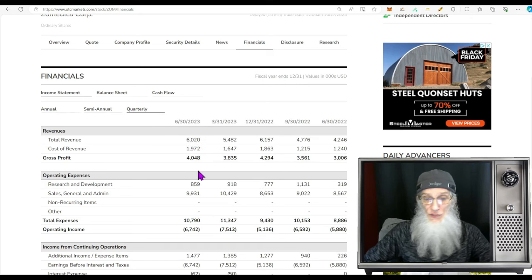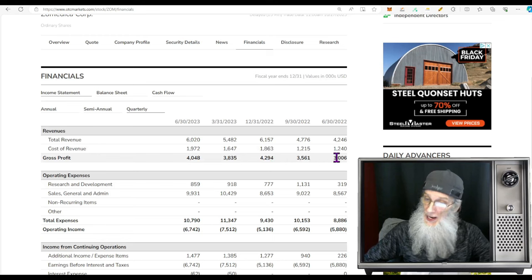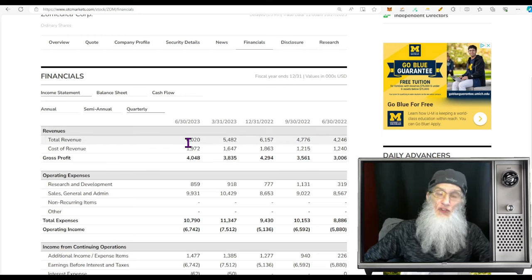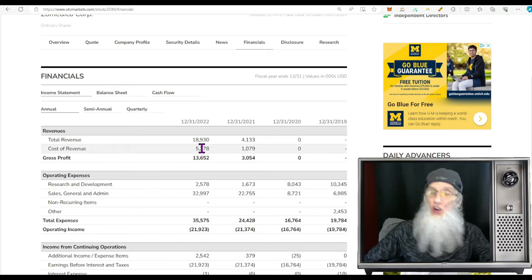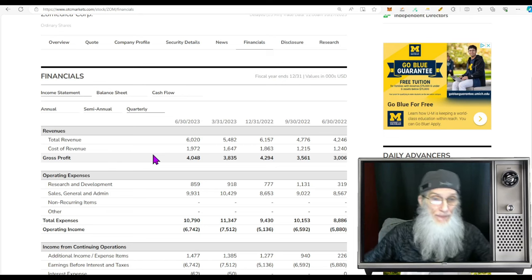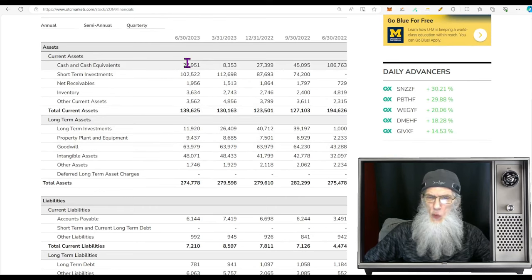Looking at her quarterly results, she's doing well — going from $4.2 million up to $6 million over the last year with lots of profit. Looking at the last four quarters — a full year — we have $22 million over the last 12 months. For 2022 the full year was just under $19 million, so right now we are $3.1 million up over last year's revenues. Revenues are increasing.